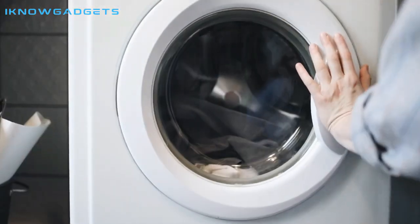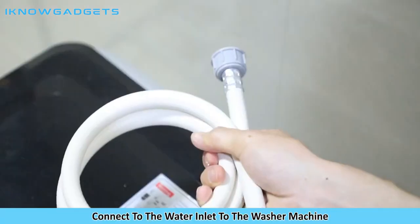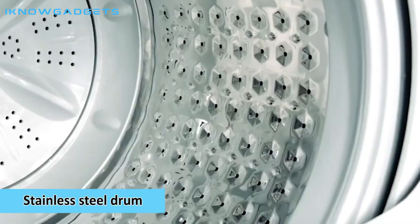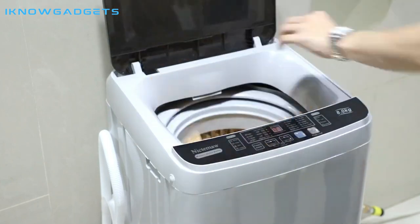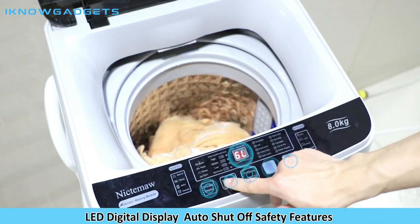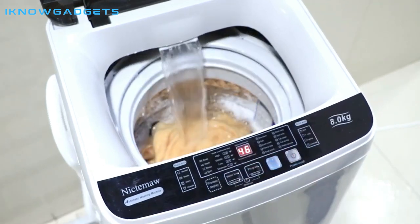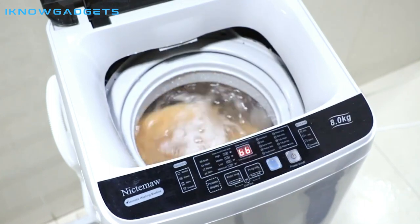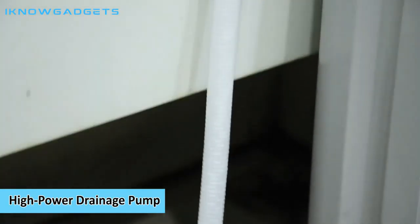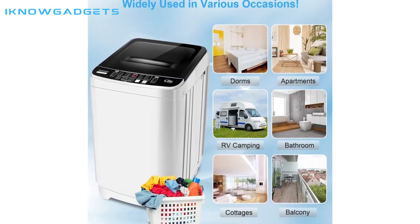Let's get started. Number 5: Portable Washer Nictemaw. The Portable Washer Nictemaw 17.8 lbs capacity full automatic washer machine is an excellent choice for those wanting a compact and easy-to-use washer and dryer combo. It has 10 programs, 8 water-level selections, and an LED display for easy use. The multifunction control panel allows for easy and convenient control of the washing and drying process, and the automatic imbalance adjustment and adjustable foot make it even easier to use. This washer and dryer combo is perfect for home, apartment, and camping use. Great product and excellent customer service.